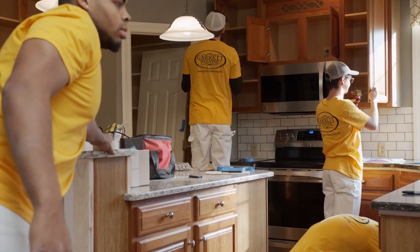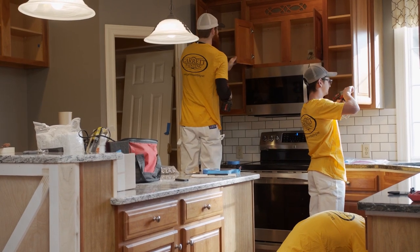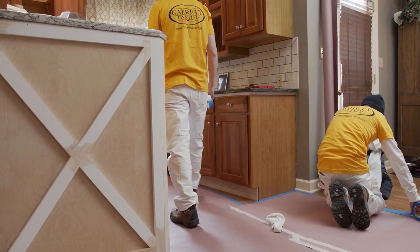Step one: we remove the doors and drawer faces and set those aside. They will be transported to our shop later to be finished in our spray booth. Step two: floor protection. We mask and cover the floors to protect them from overspray.